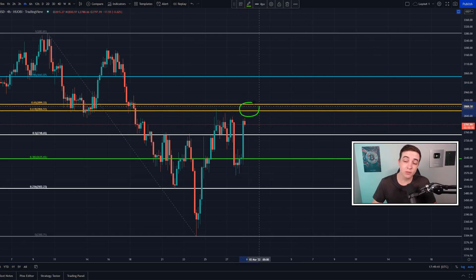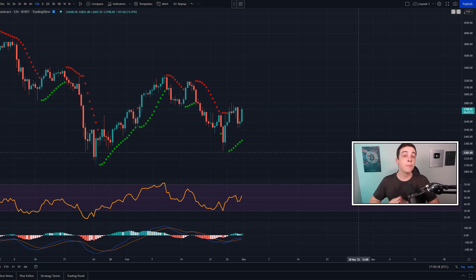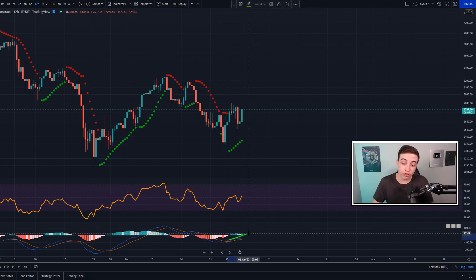If we don't break above that level sometime soon, we do run the risk of a possible rejection — kind of like what we saw just yesterday, where we continued to find a lot of resistance along the golden pocket and then simply saw a rejection. But if you're zooming out to the 12-hour time frame for Ethereum, technically speaking, all of these indicators right here are pointing in the bullish direction, as they have been doing for a couple of days now.